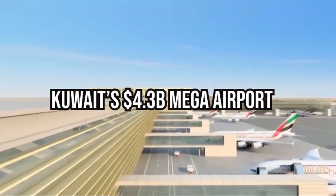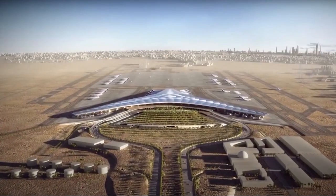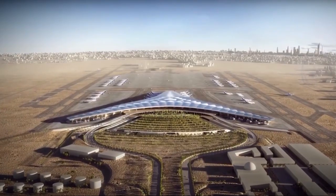Despite the fact that Kuwait's $4.3 billion mega airport is rising from the desert, can it truly withstand the Gulf's blistering heat?